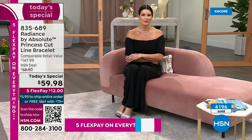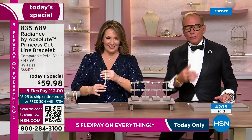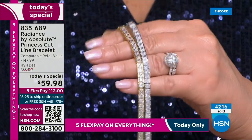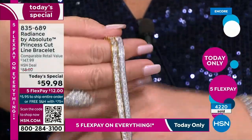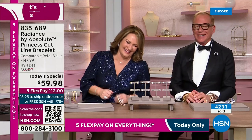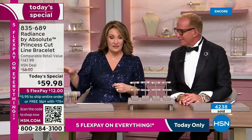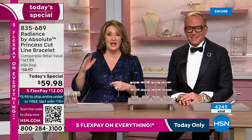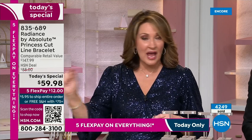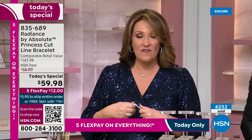We're not even supposed to have our phones out here, but I've missed out before and it keeps me awake for days. I was in such a hurry I forgot to do the FlexPay and paid all at once. The retail compare is $147. Just Google 'channel set princess cut line bracelet' — nobody is selling anything remotely close to this for $59. Nobody's under $100.